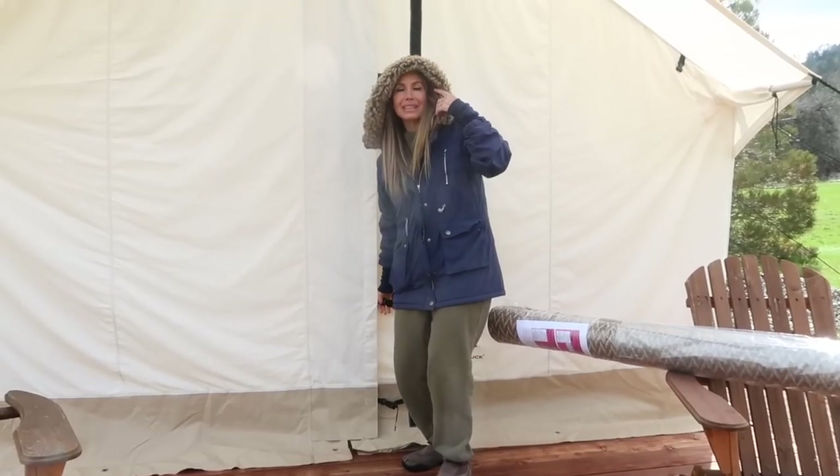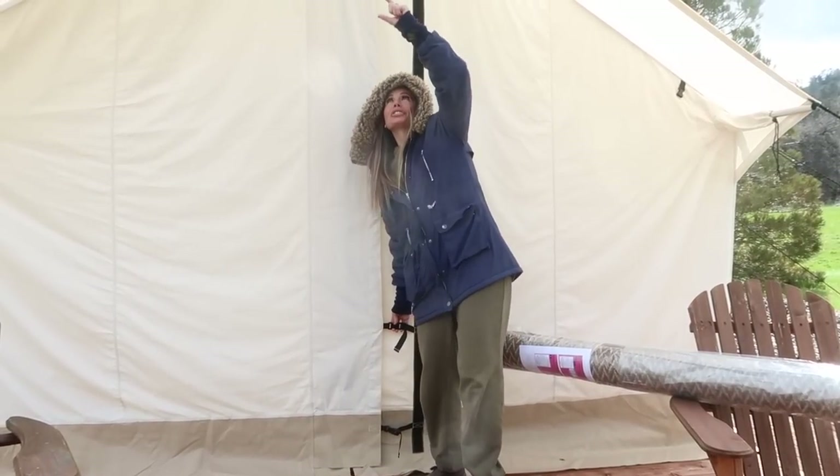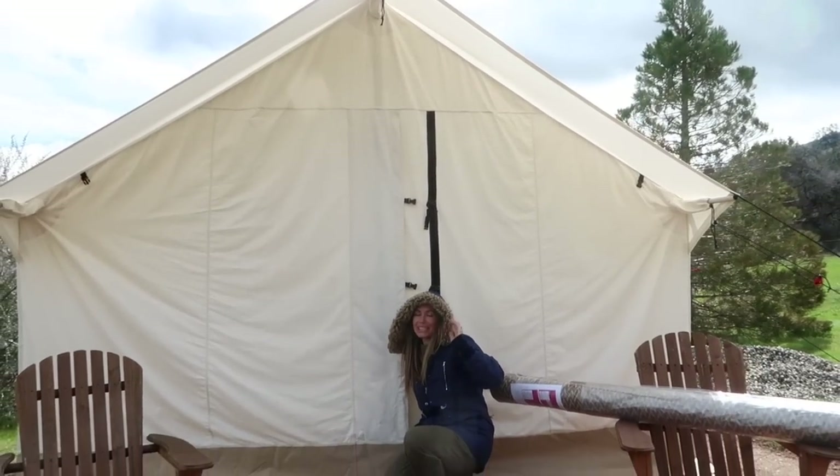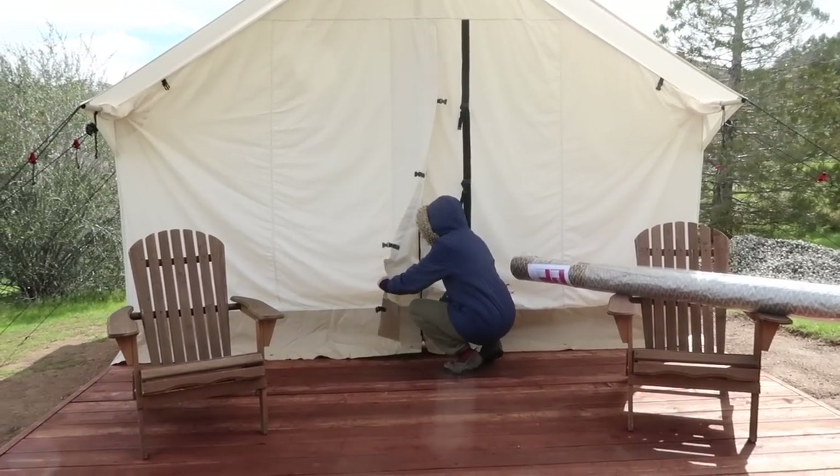Also, we need help naming the tent! I'm going to put a little wood sign with each tent's name. What do you guys think we should name this one? Let me know down in the comments.